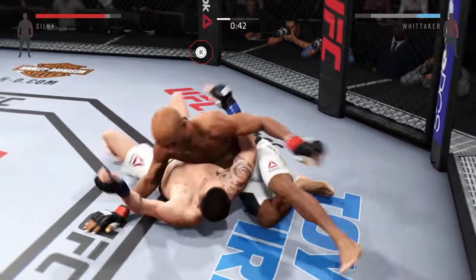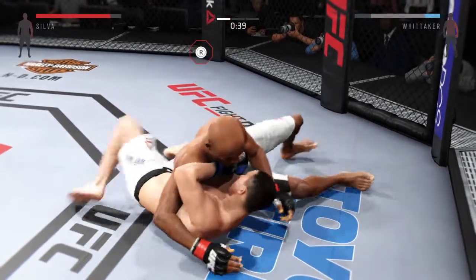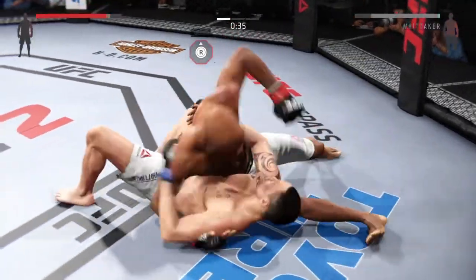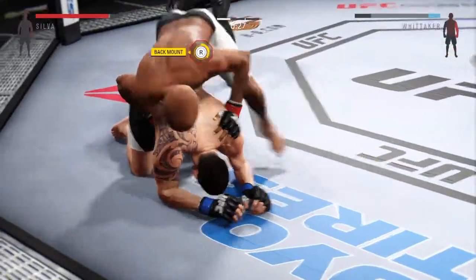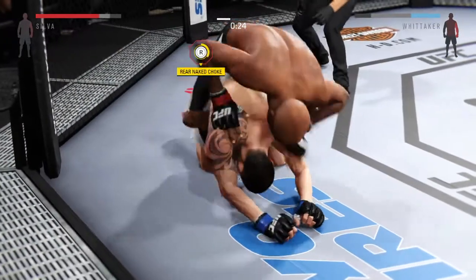35 seconds remaining. Get up — scramble, get up! Move, move, move. Get yourself behind. Scramble, scramble! Trying to take the back here. Let's go — he's got the hooks in.